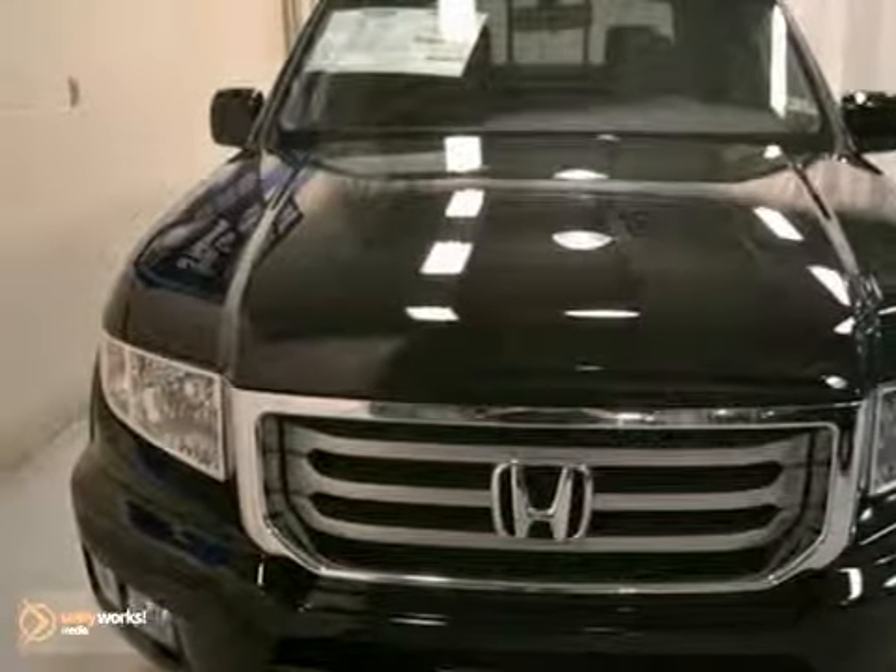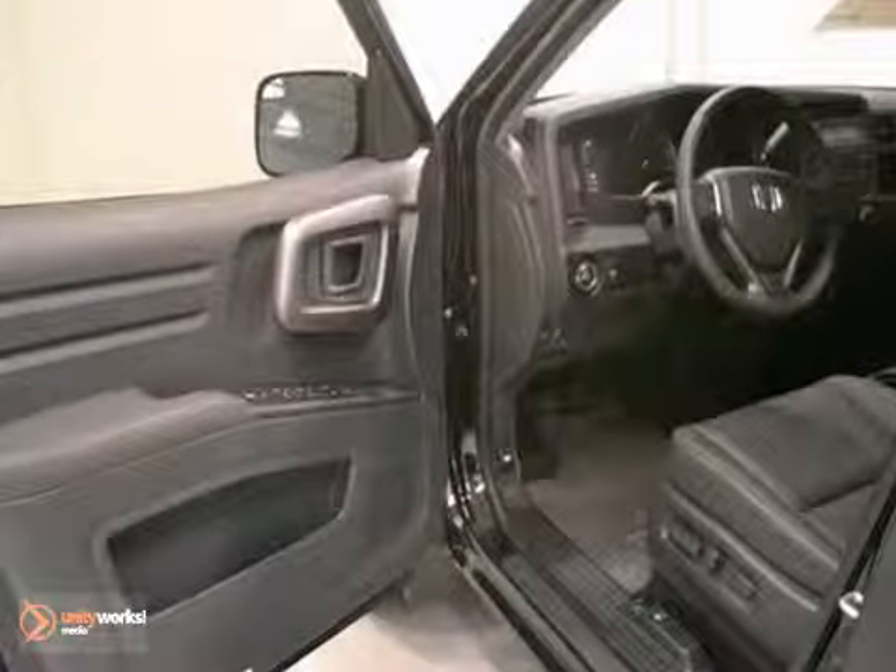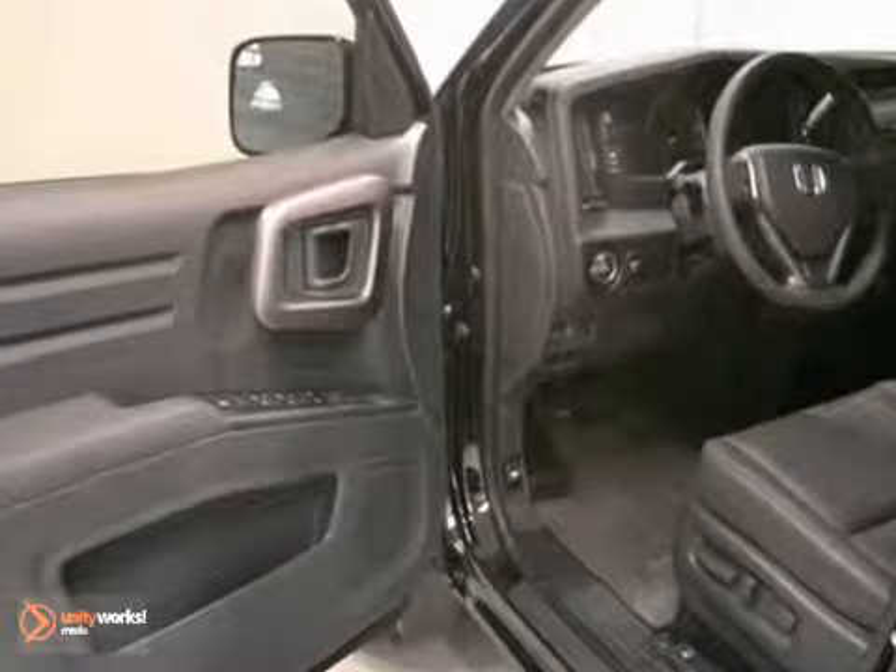Here's a 2013 Honda Ridgeline. This vehicle has a lot to offer, including a V6 engine, 4-wheel drive, and climate control.